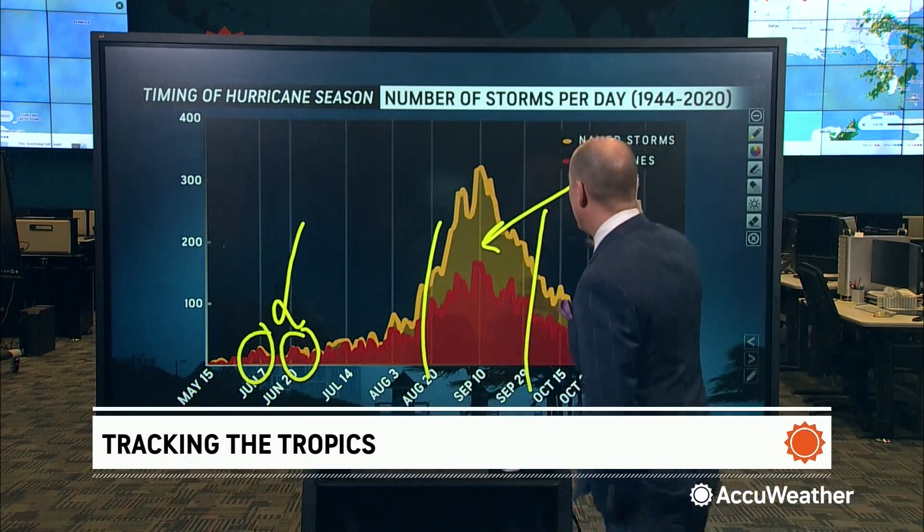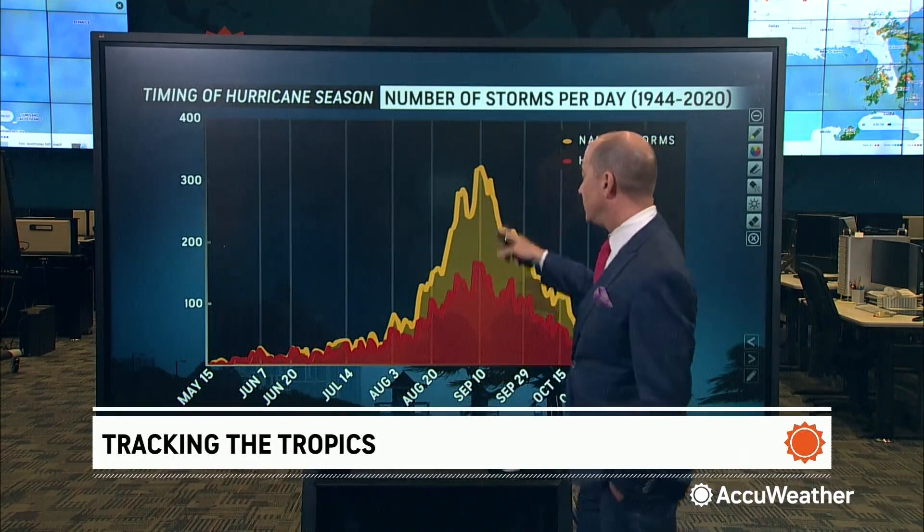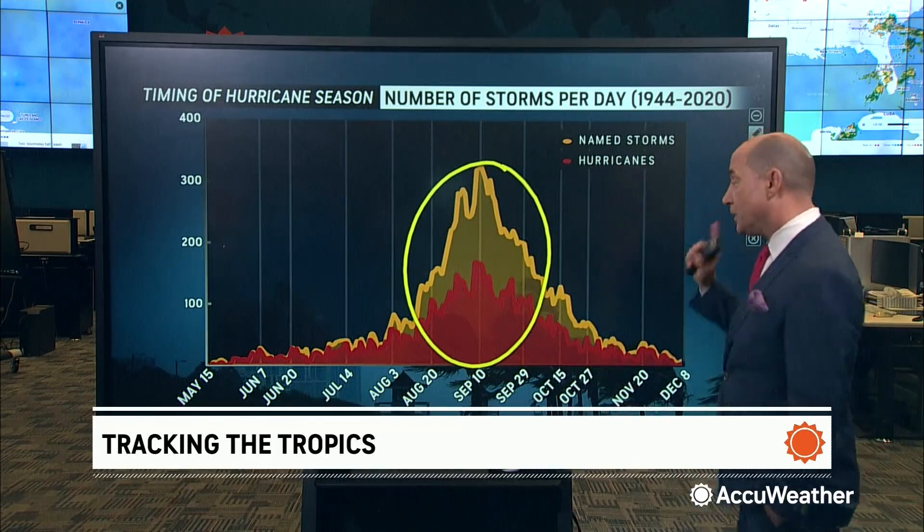This is where we tend to see homegrown development — far different than what we see during the heart of the hurricane season. This is where we're tracking tropical waves moving off Africa. Oftentimes, if they form, we have over a week to be prepared. We don't have that luxury in the early part of the season — that's homegrown development.